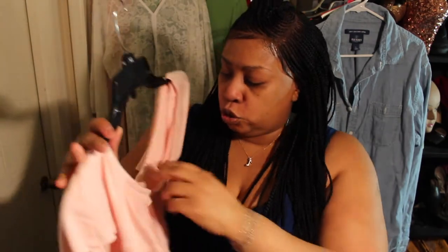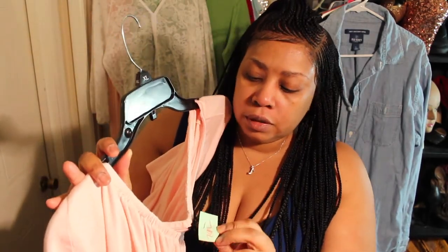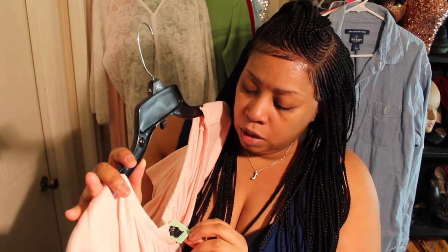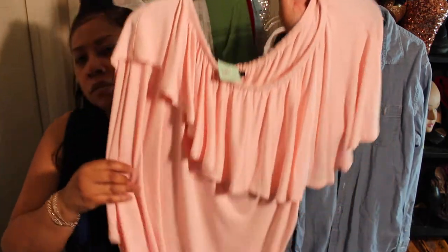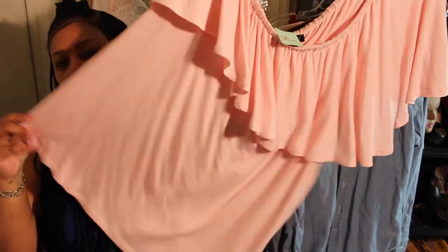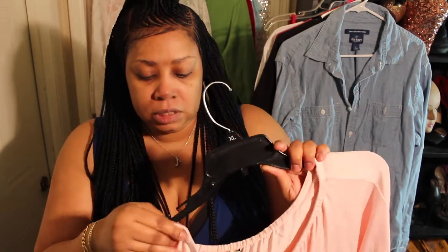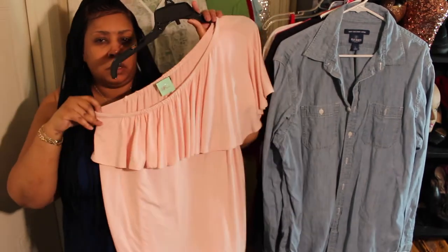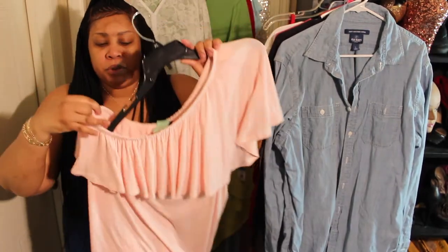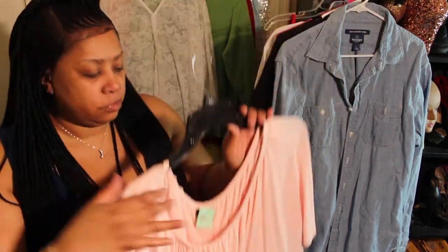Here is a one-shoulder little flounce sleeve situation — I paid $2.92 for it and this is from Lane Bryant. Cute, isn't it? Let me unhook it so you can see how it would be. There we go — that's how it looks, but on the hanger you couldn't really see the fullness of it.